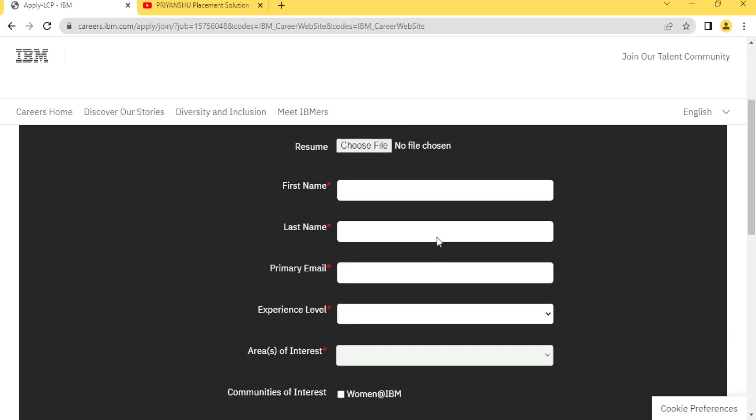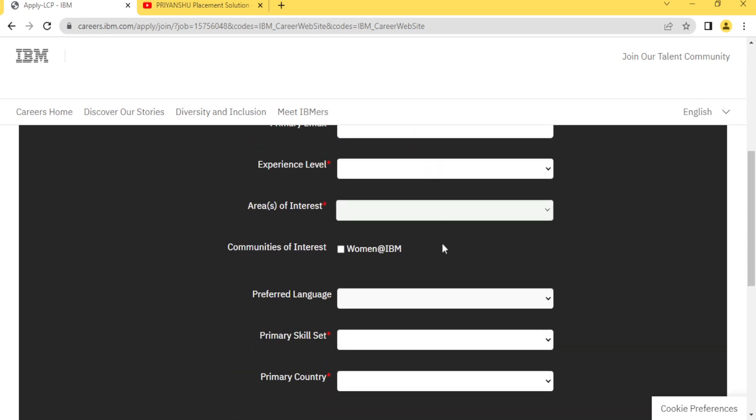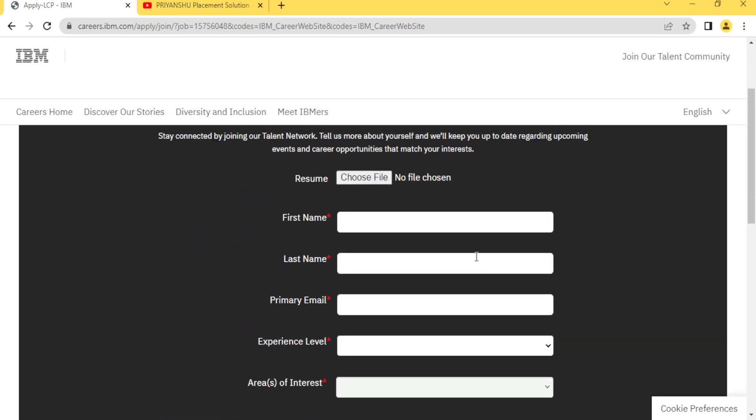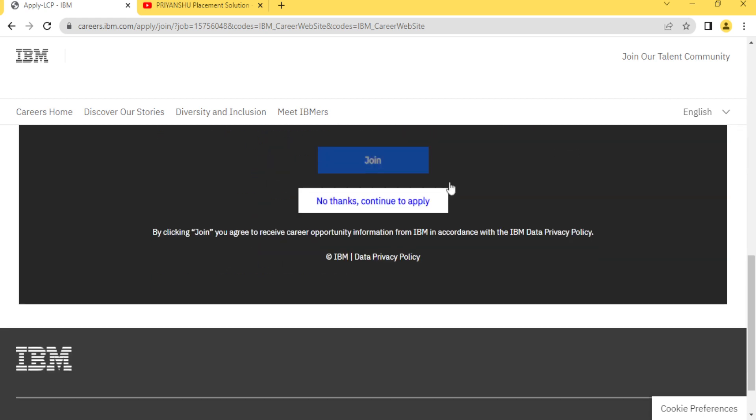After clicking Apply Now, a form opens — but this is not the actual application form. Many students just fill it and think they have applied to IBM, but that is a mistake. This is basically a survey form. If you want, you can fill it, otherwise just click 'No Thanks, Continue to Apply' to proceed to the real application.